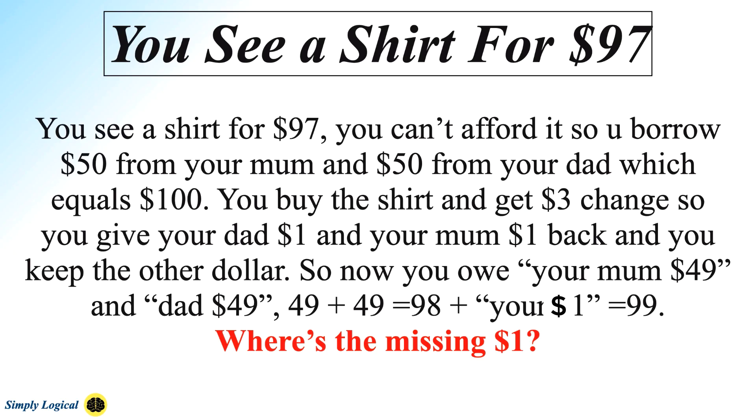You see a shirt for $97. You can't afford it, so you borrow $50 from your mom and $50 from your dad, which equals $100. You buy the shirt and get $3 change, so you give your dad $1 and your mom $1 back, and you keep the other dollar. So now you owe your mom $49 and dad $49, which equals $98, plus your $1, which equals $99. Where is the missing $1?